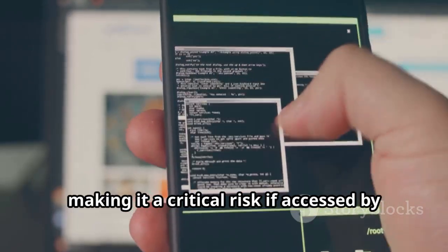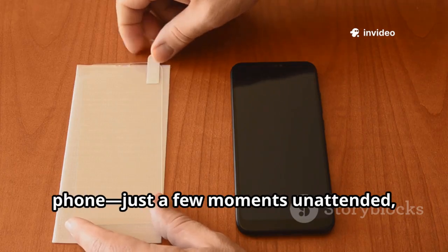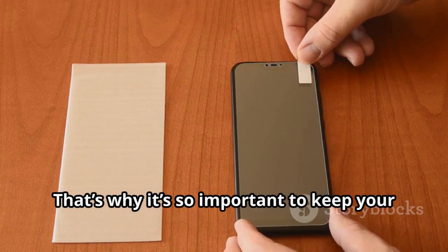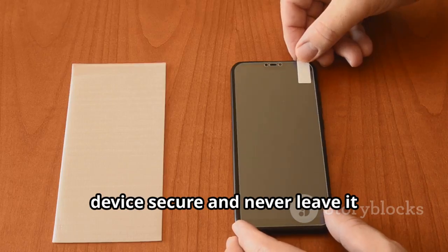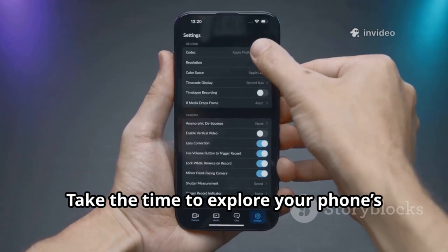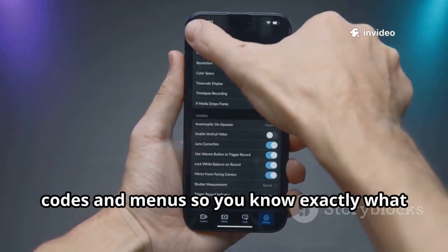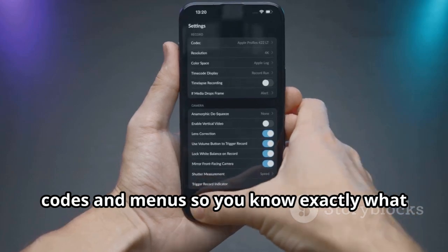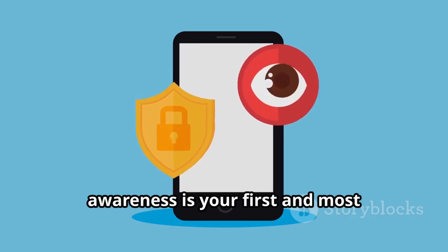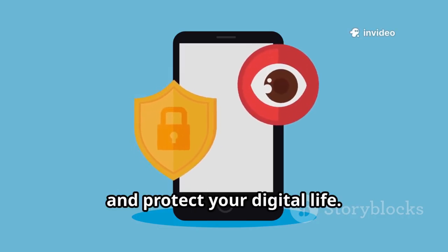Remember, all it takes is physical access to your phone — just a few moments unattended — and someone could unlock this hidden world without your knowledge. That's why it's so important to keep your device secure and never leave it unattended in public places. Take the time to explore your phone's settings and understand what's hidden beneath the surface. Familiarize yourself with these secret codes and menus so you know exactly what information could be at risk. In today's digital world, awareness is your first and most important line of defense — stay informed, stay alert, and protect your digital life.